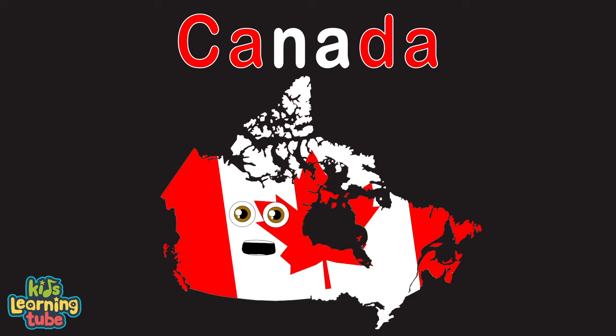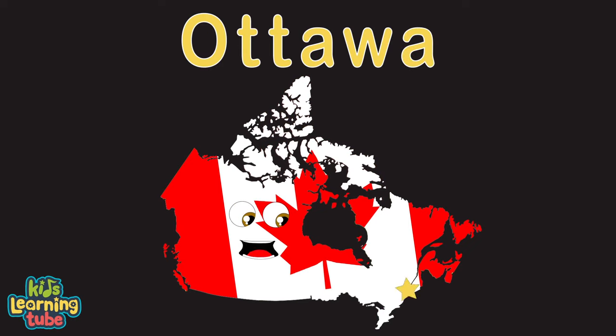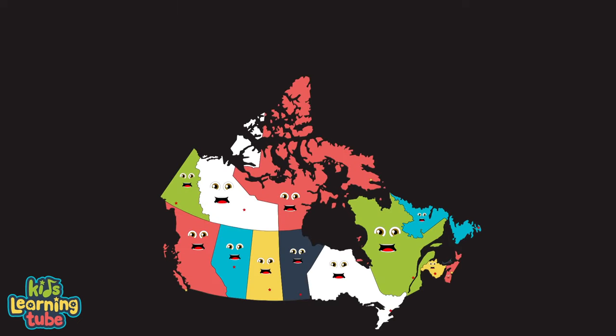My name's Canada, in the northern part of North America. I do have a capital — its name is Ottawa.